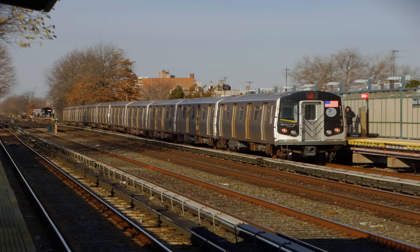This is a 96th Street, 2nd Avenue-bound Q train via the 2nd Avenue line. The next stop is Lexington Avenue, 63rd Street. This is 57th Street, 7th Avenue. Transfer is available to the N, R, and W trains. This is a 96th Street, 2nd Avenue-bound Q train via the 2nd Avenue line.